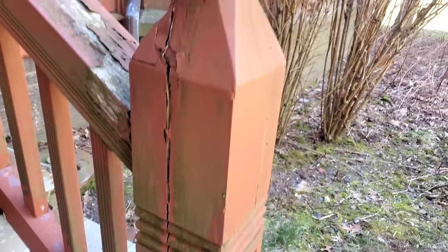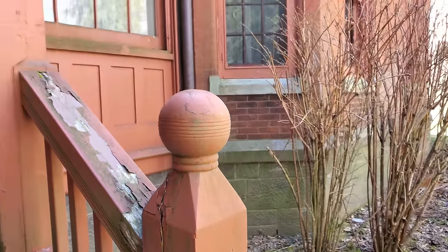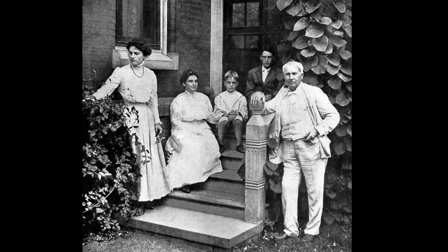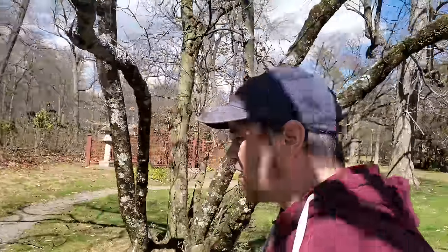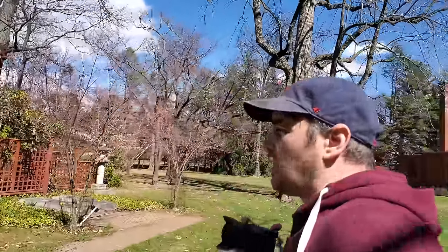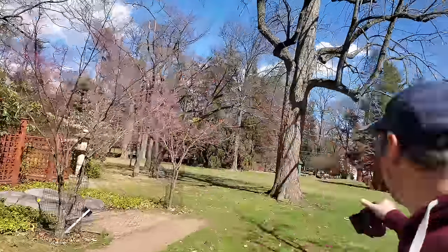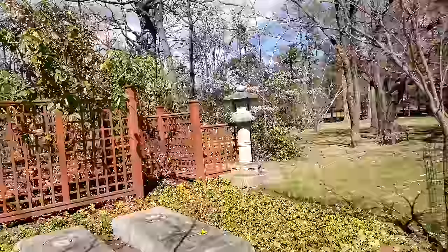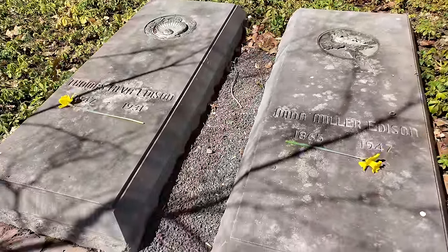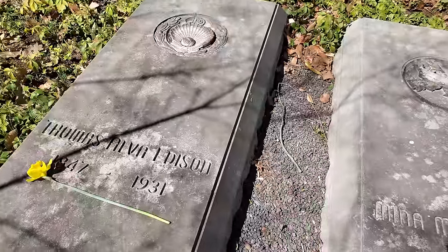They're going to have to custom make this — nothing you can just go to the store and buy. So their graves are over here. Originally, when they both died, they were buried at the Rosedale Cemetery not far from here — there is still a family plot there — but in 1963 when the kids had control of the house and his property, they wanted to bring their parents to be buried here on the property of the Glenmont estate. So this is where they're buried.